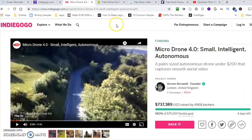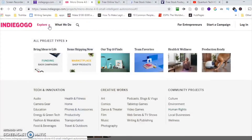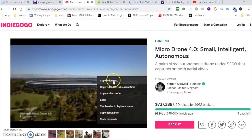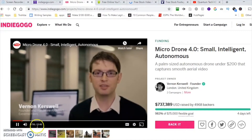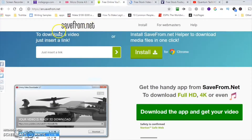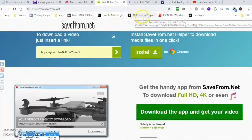We're going to go to indiegogo.com. This is a site that has products coming out — it's a crowdfunding site. We'll hit Explore, and I've already picked a product here: the Michael Drone. To download this video, you play the video first, right-click, and click 'Copy URL.' You can find multiple products with videos, copy the URL, and then go to savefrom.net to download the video — just paste it in and download it. You can then use a video editor to put your compilation together.